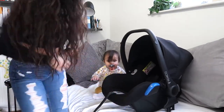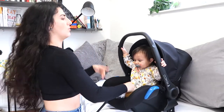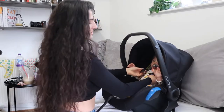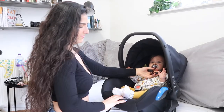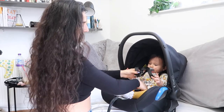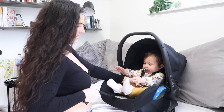So Mia, do you want to come demonstrate? She's nine months now, so technically she shouldn't be in this anymore and I have bought a bigger car seat. But just to show you — it retracts very easily. And it clips in, and then you just tighten it like so.